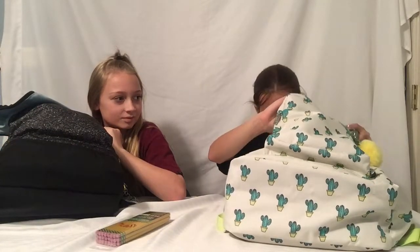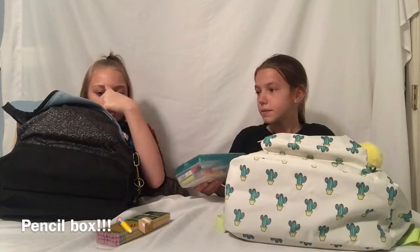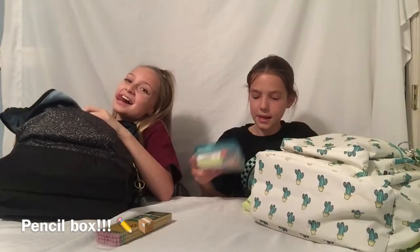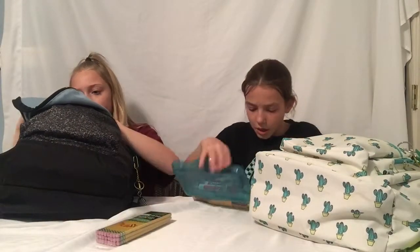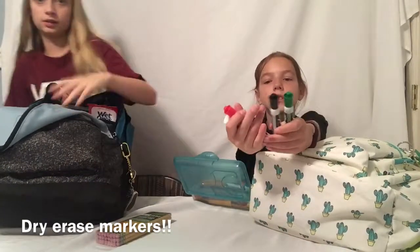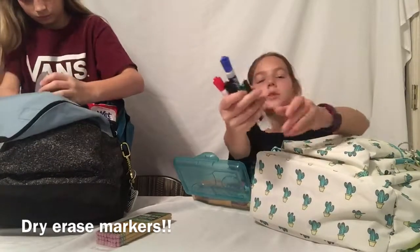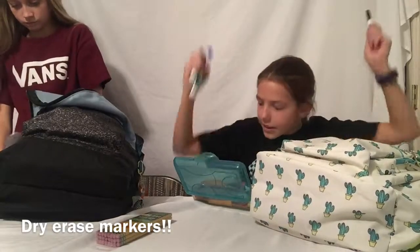Inside this pocket I only have my pencil box because I have so much stuff in it — it saves a lot of room. The first thing I have are dry erase markers. I love dry erase markers — they saved my life!